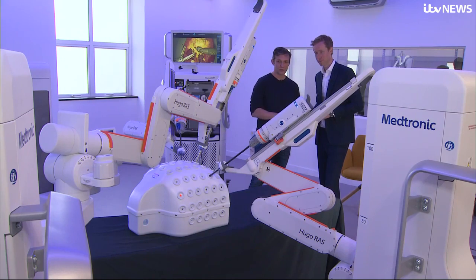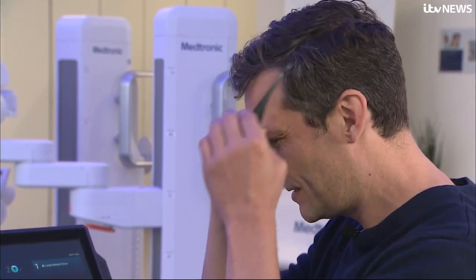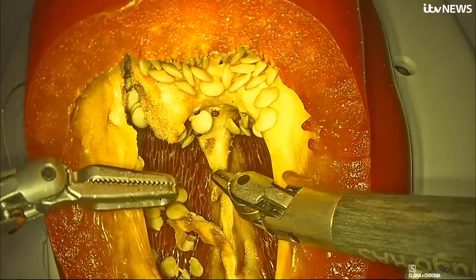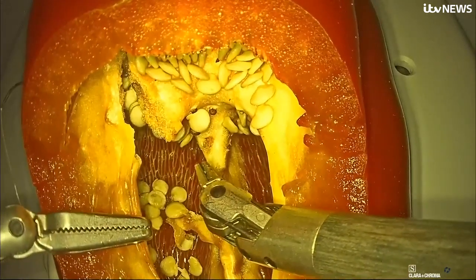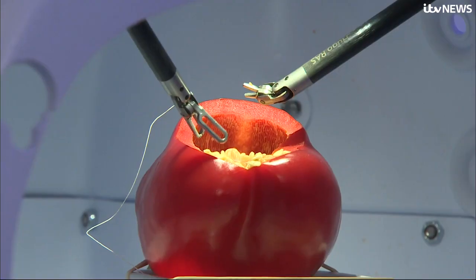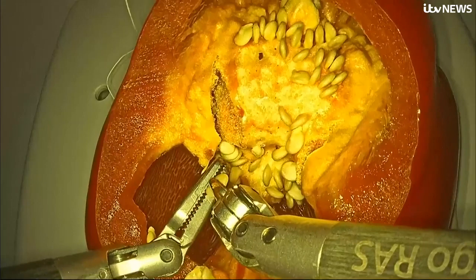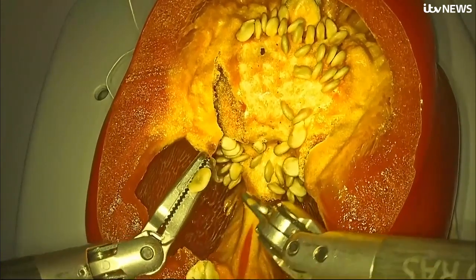This is our surgical robot, Hugo, and today's patient is a red pepper. Can you show me how it works? I'll need to put on my glasses so that I can see everything in 3D. It's very much like using your wrists, but inside the body. I can be very deliberate with my actions and hopefully preserve as much of the healthy tissue as possible. But it is you in control, not the robot? It's the surgeon that's in control of all of the actions.